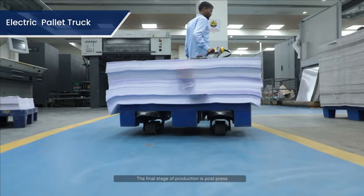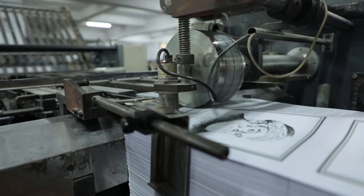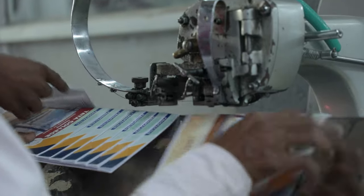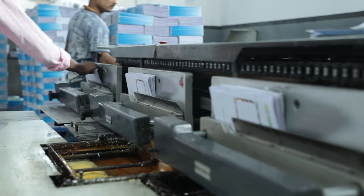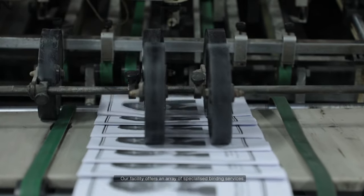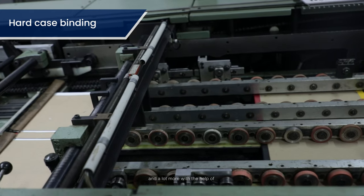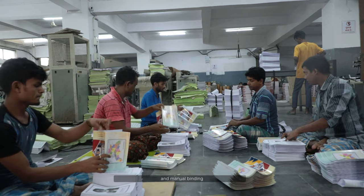The final stage of production is post-press, where the magic of assembly takes place. Our facility offers an array of specialized binding services, comprising saddle and loop stitching, sewn binding, hard case binding, and a lot more with the help of automated binding machines like the Colbus Hard Case Maker and manual binding.